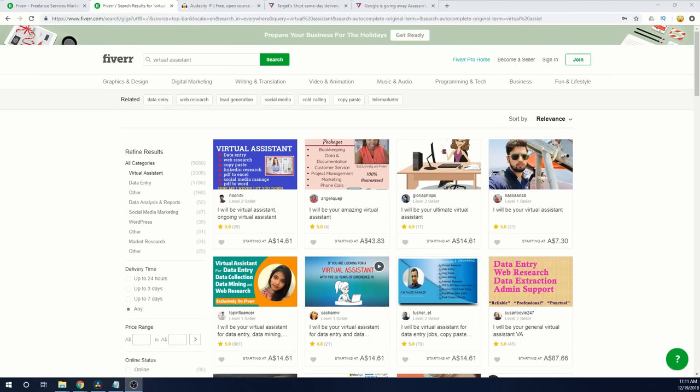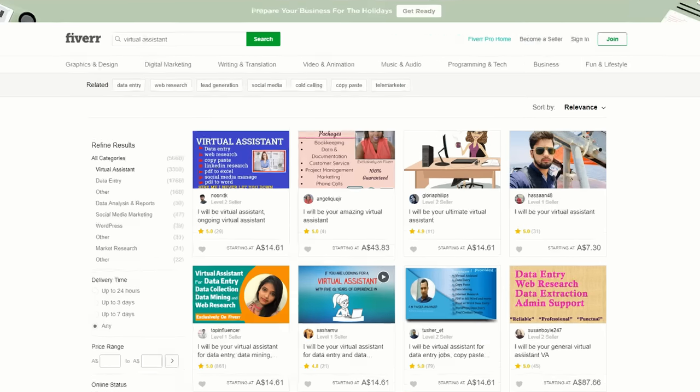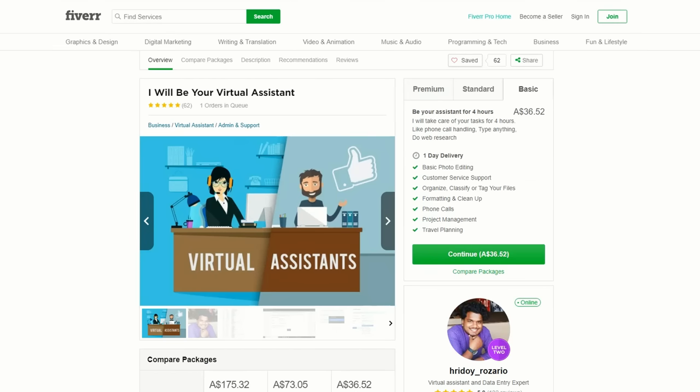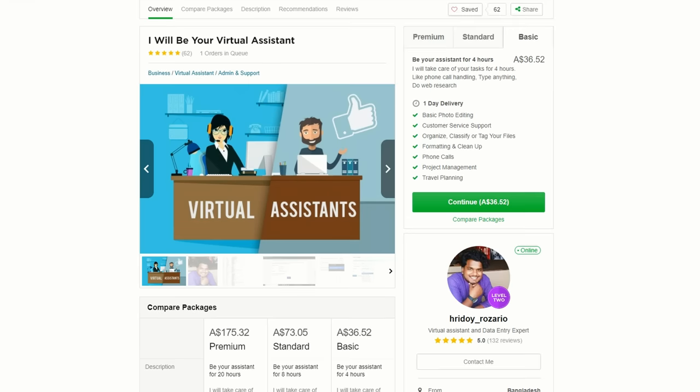If you've got extra time, you can help someone that doesn't and be somebody's virtual assistant on Fiverr. For around $25, they will take care of tasks for four hours, like phone call handling, typing, or anything — even doing web research. So if you've got a few extra hours and want to earn a little bit of extra income, consider listing a virtual assistant job on Fiverr. You really don't need any experience — you just need to be an extra pair of helping hands.